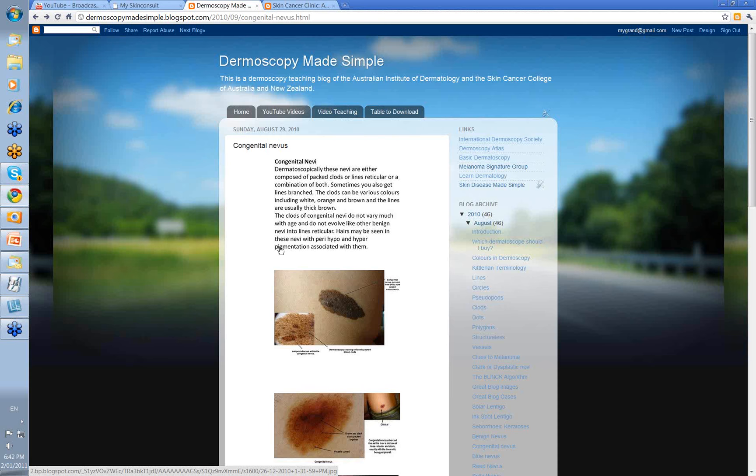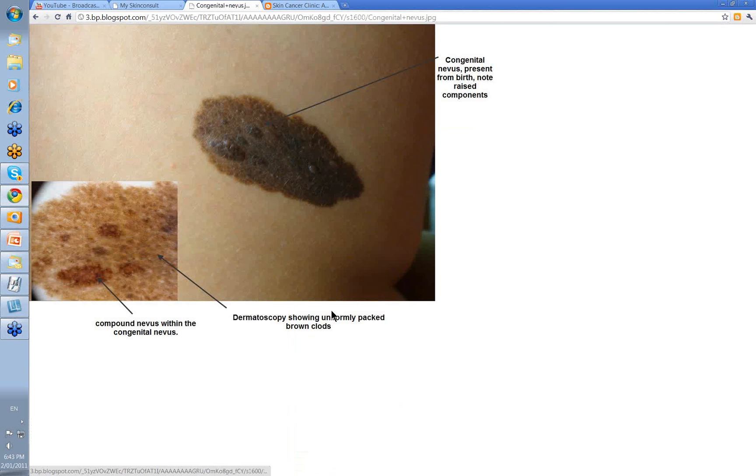Congenital nevi don't vary much with age — they don't evolve like other benign nevi where the clods change into lines reticular. Also, hairs may be seen in these nevi, and you can get peri-, hypo-, and hyperpigmentation associated with these hairs. So let's have a look at some of these lesions.